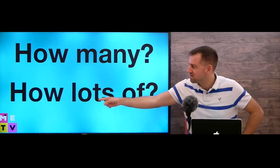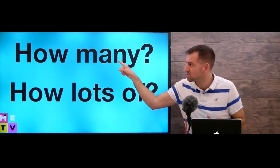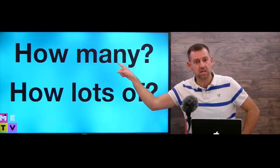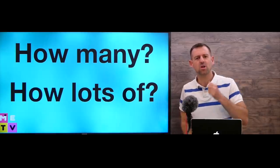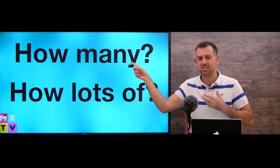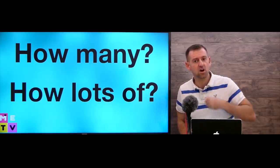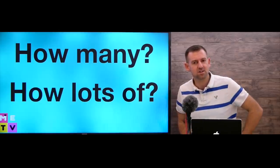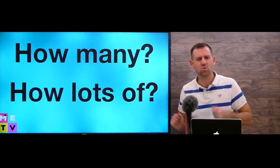Now, 'how many' versus 'how lots of' — in this situation we always have to use 'many.' You can't say 'how lots of' — that's wrong. For example, 'how many cars do you have?' — I have to say 'many.' I can't say 'how lots of.'